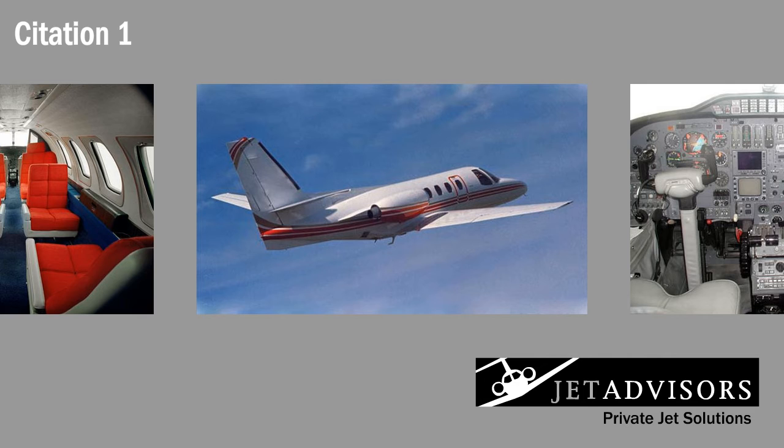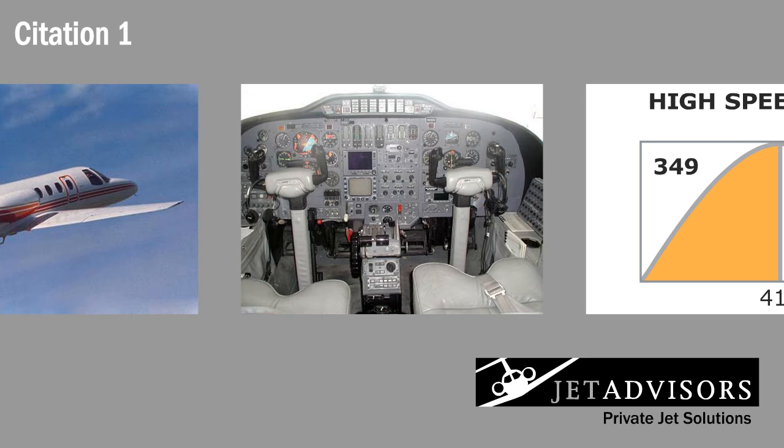In 1985, Cessna discontinued the Citation One. Cessna originally used ARC analog radios in the Citation One, but has since upgraded its avionics to modern digital technology.